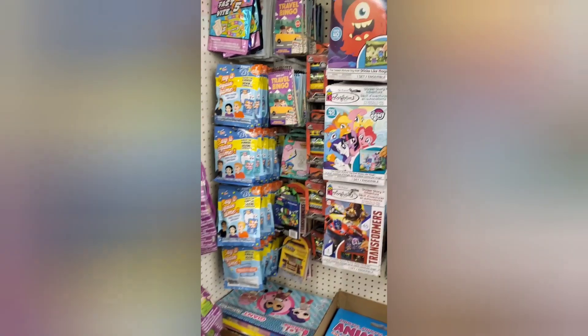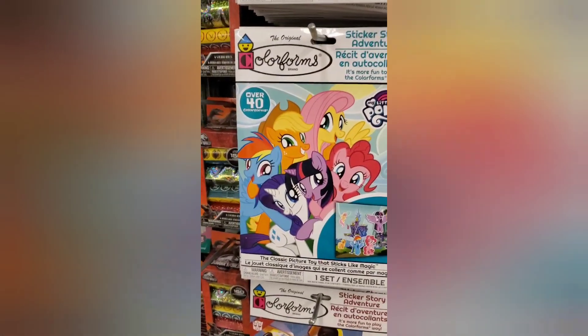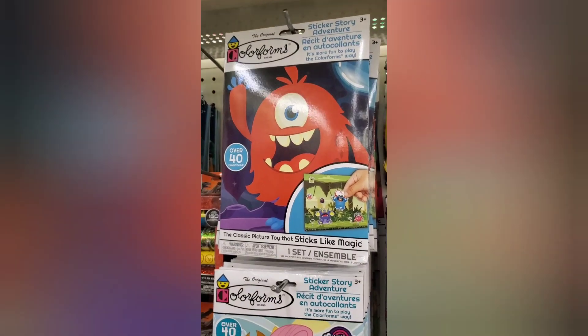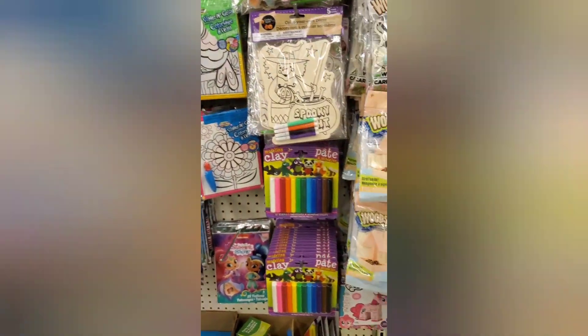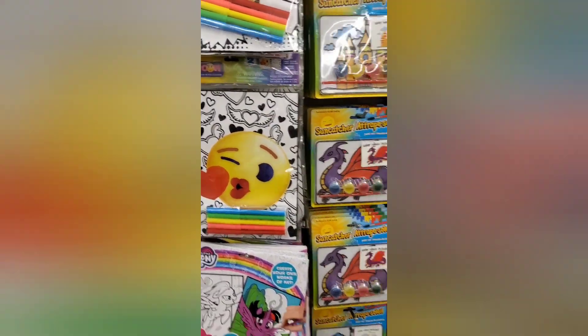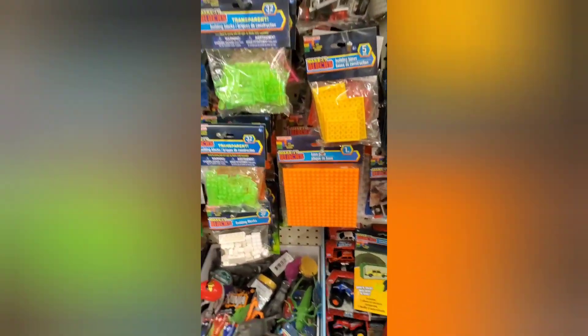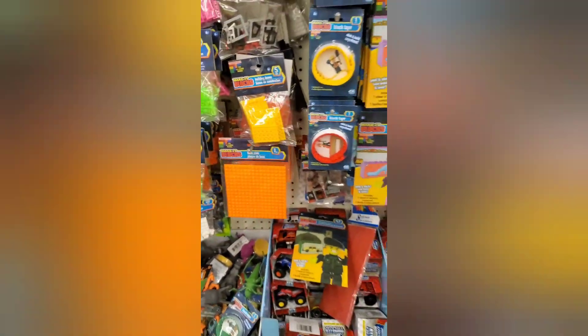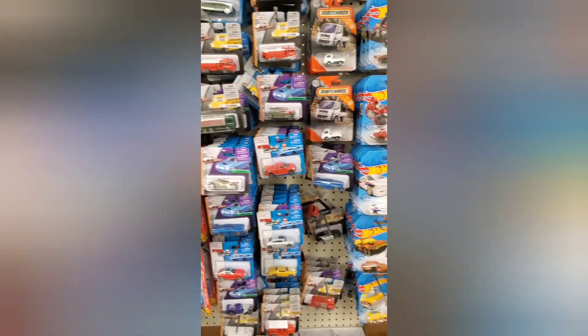Let's start in the toy aisle. I love these color forms — I used to have these when I was a kid growing up, and I can't believe they have them back again. They have Transformers and My Little Pony. Some more little activities for kids. Lego sets. They have a little kit where you can build. Some little military toys. These are really awesome for $1 — you guys, they even have Hot Wheels.